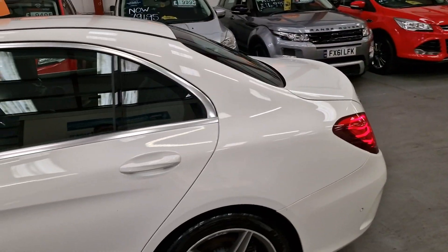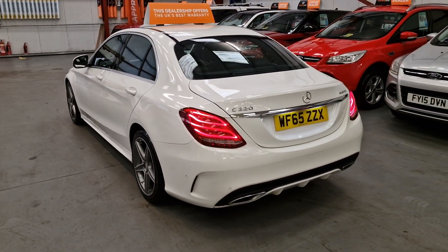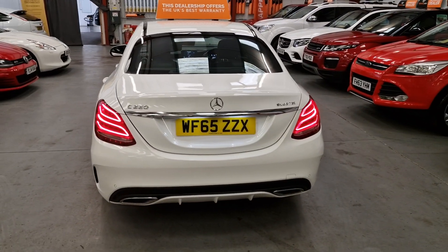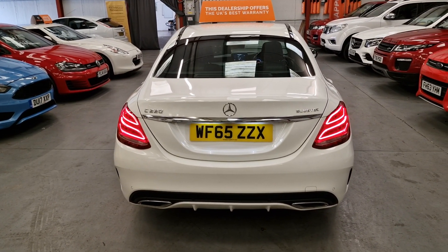This car is 52,000 miles from new, so it's a nice low mileage. It hasn't been used on the motorways or as a company car — it's obviously been someone's pride and joy.